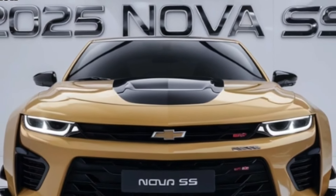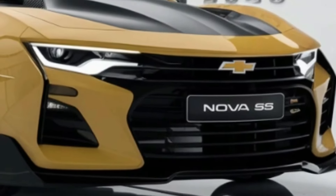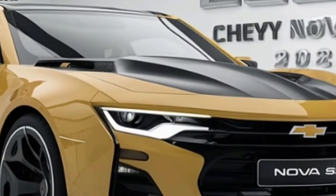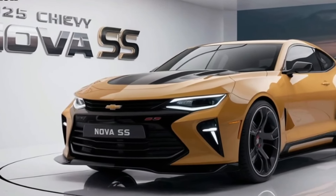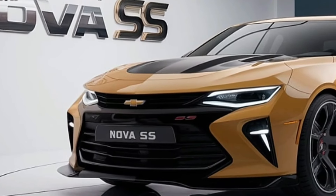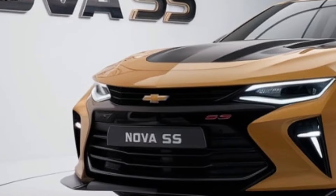The Nova SS shines brightest in terms of performance, sprinting from 0 to 60 miles per hour in 3.8 seconds thanks to its 400-horsepower twin-turbo V6 engine and unique all-wheel drive system — that is supercar territory. The SS also includes a launch control system and a dedicated track drive mode for drivers who want to push the car's limits in a controlled environment.